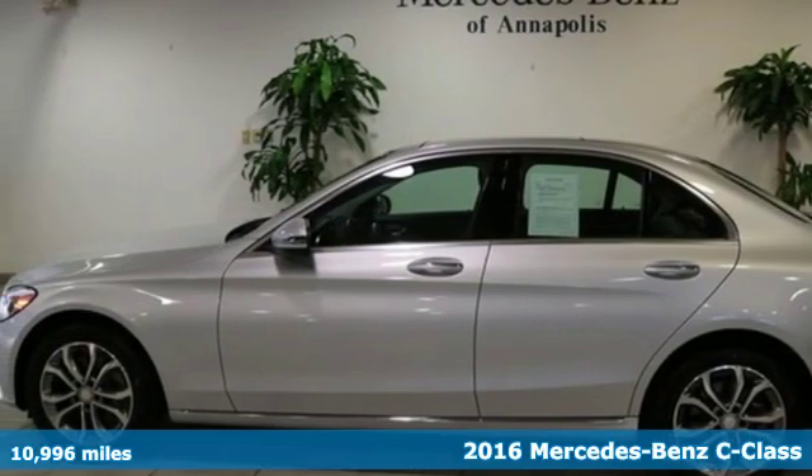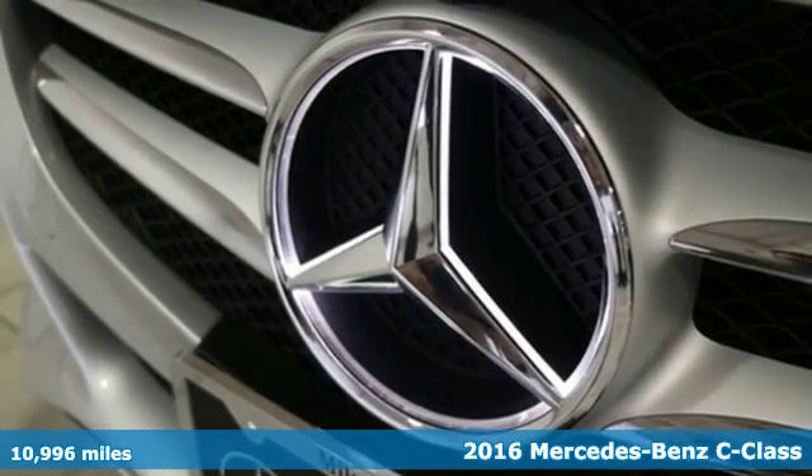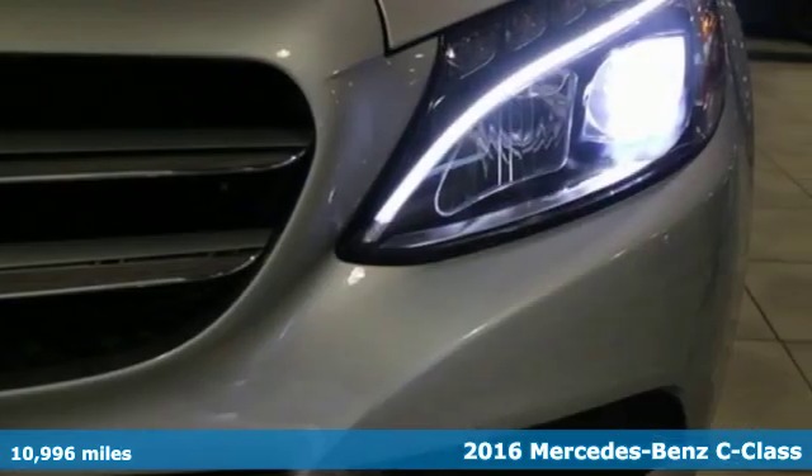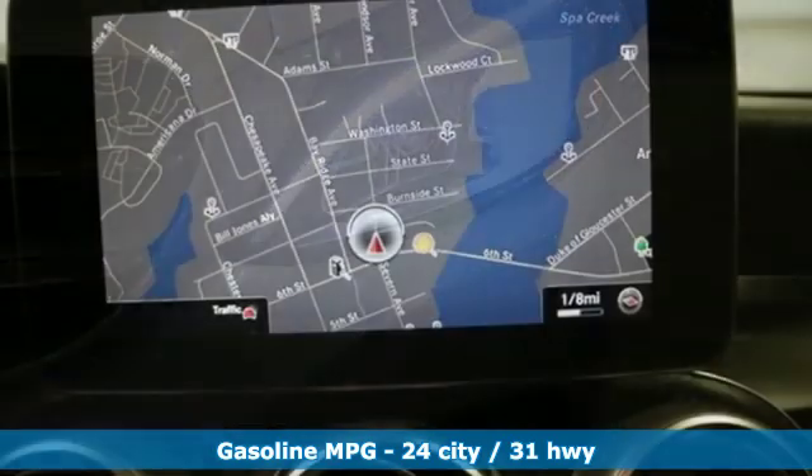Here's a 2016 Mercedes-Benz C-Class. Mercedes-Benz keeps setting the standard and driving forward. It boasts an impressive list of features, like these.